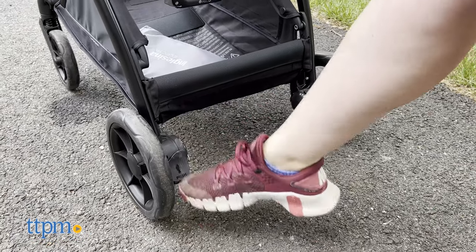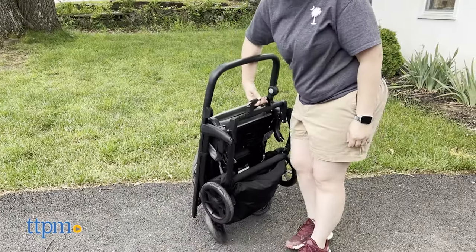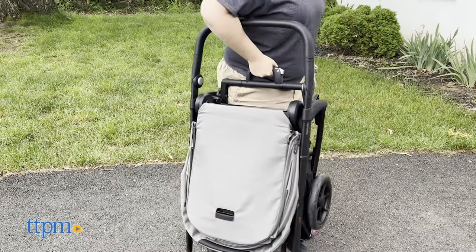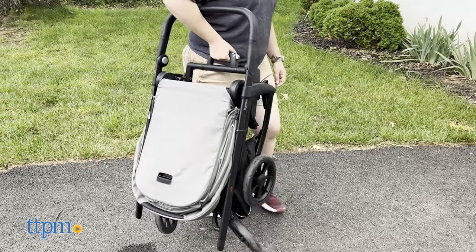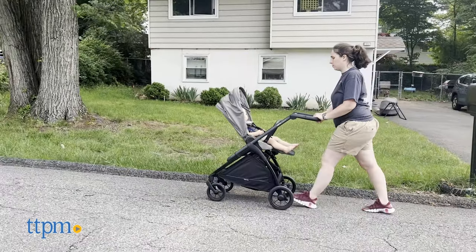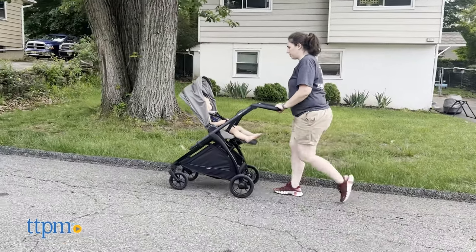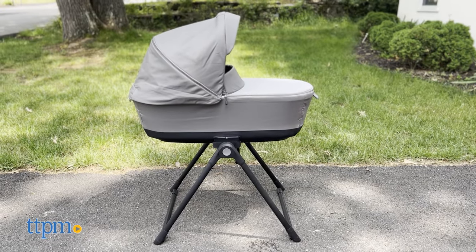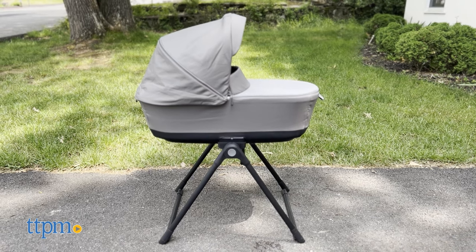The Electa is ultra-compact when folded, which makes it travel friendly. It can be opened and closed with two hands. The stroller can be folded with the seat attached, either facing the parent or the street. The best part of the Electa stroller is definitely its compact design as it fits perfectly within the trunk of my car.